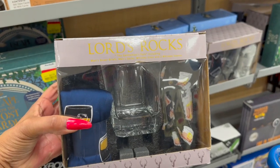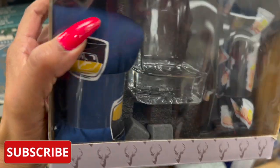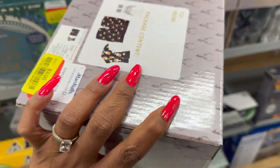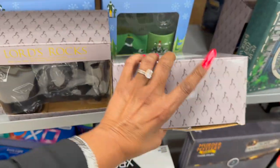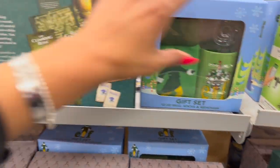These are kind of cute for three bucks — you get the Lord Rocks set with whiskey glasses, some socks, and a top. That's a cute little gift. They also have this elf set for four dollars — it's a gift set with a 12-ounce sock mug and keychain.